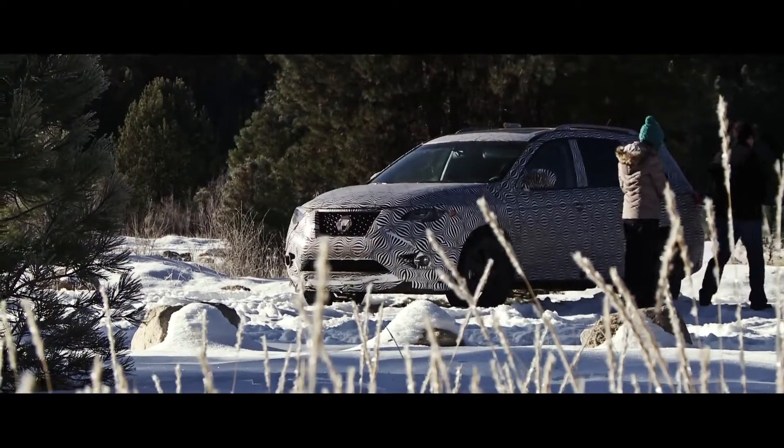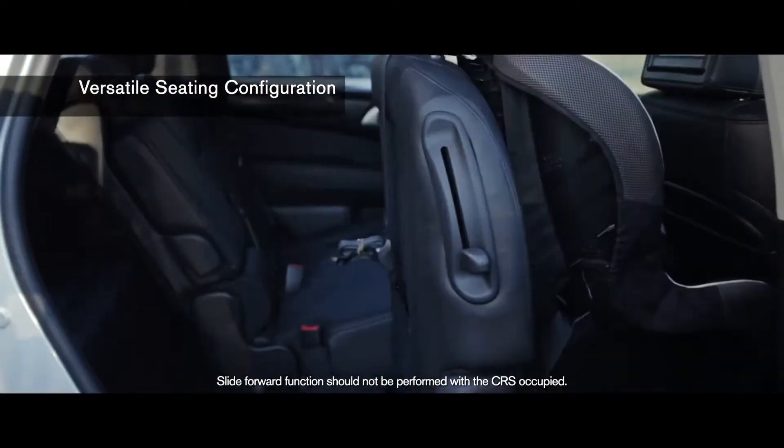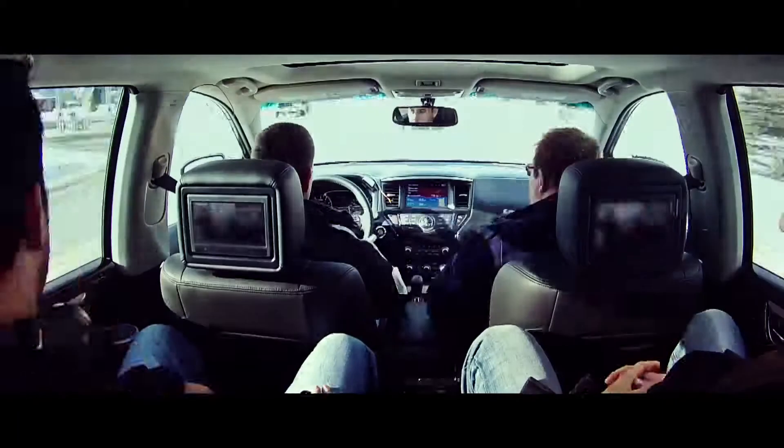We've focused a lot on the ease of ingress and egress, so we made the door openings a lot bigger. Getting into the second and third row is much easier. With the child seat installed, you can still get into the back of the third row.